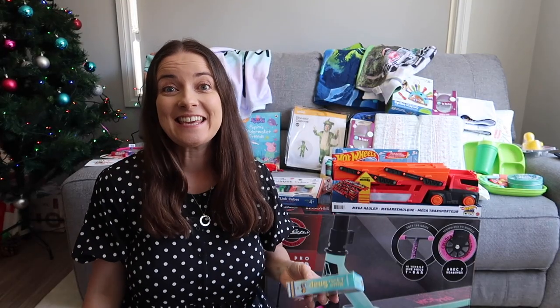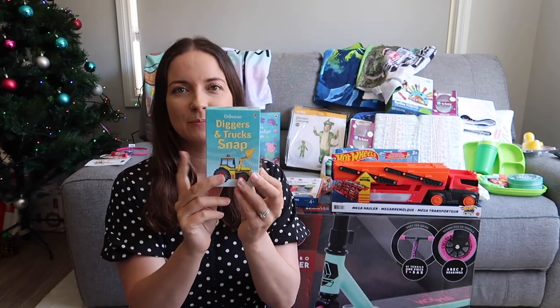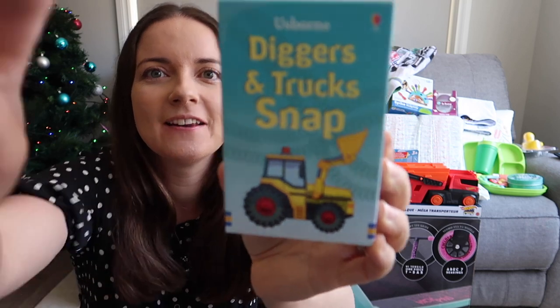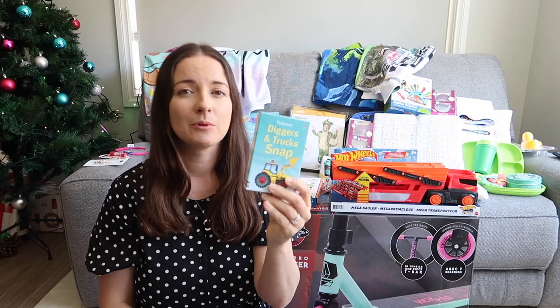The other item I really like to get is a game. We love playing family games, and the kids love playing games with each other. At the moment they've actually created their own snap game, so I know they're going to love this — Diggers and Trucks Snap, it's another Usborne one. Great big pictures on the cards. I'll leave the links down below.